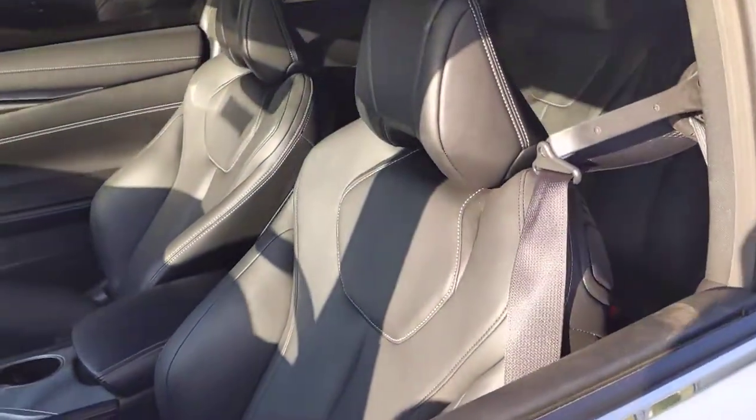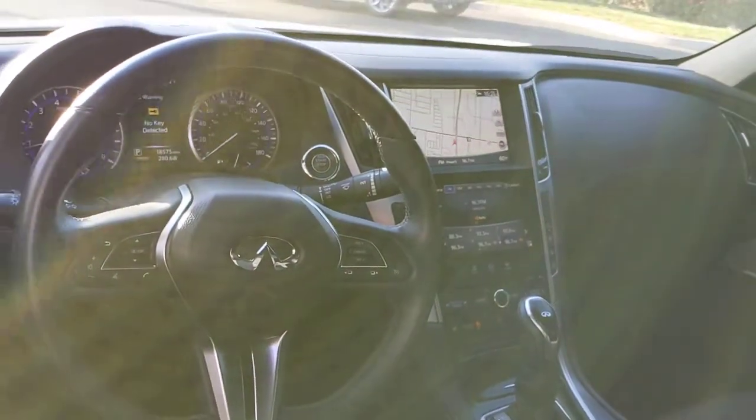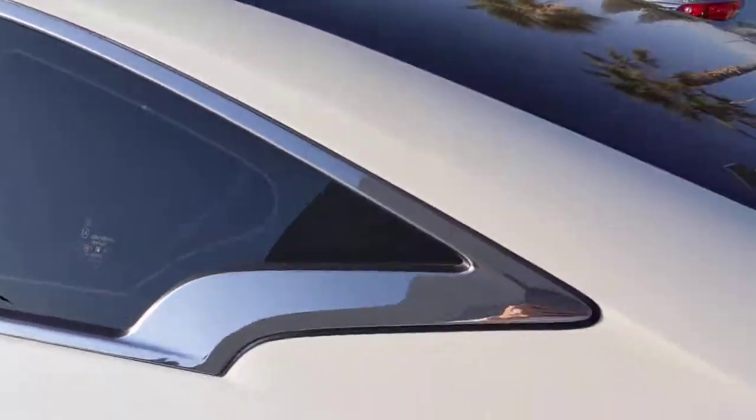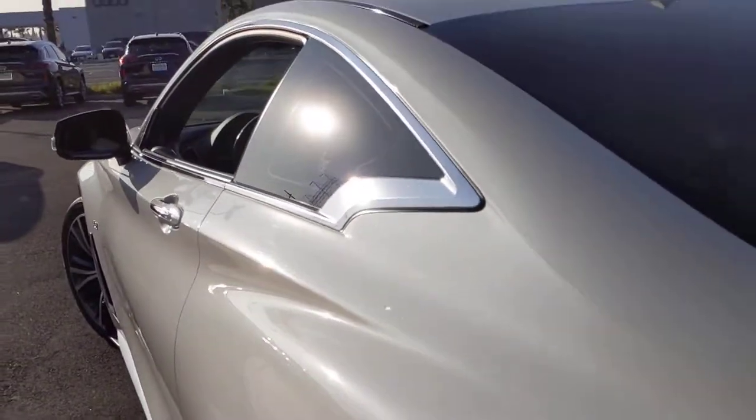The interior is going to be a graphite leather. You've got your navigation, heated seats, and multiple different drive modes. As you can see, the majestic white paint is absolutely gorgeous in the sun.